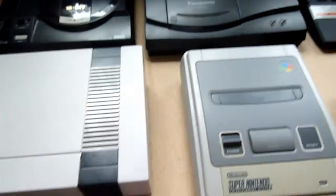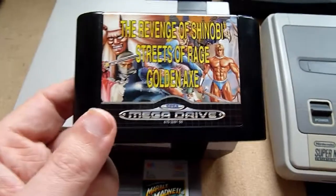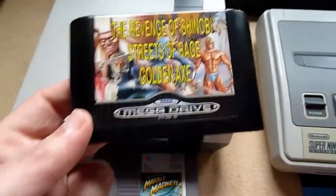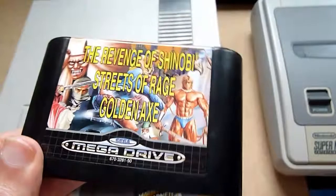The next installment for the Mega Drive: Revenge of Shinobi, Streets of Rage, and Golden Axe. Streets of Rage 1 is okay, Streets of Rage 2 is more famous, but Golden Axe is still an instant classic.